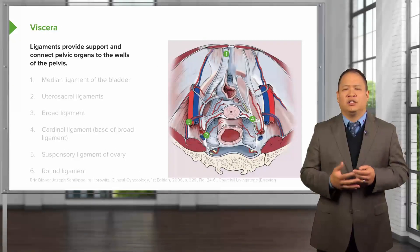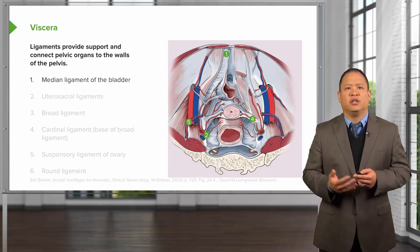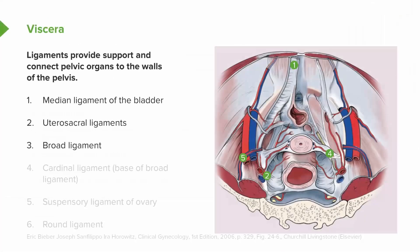There is another view where you can appreciate additional ligaments, including the median ligament of the bladder, the uterosacral ligaments, the broad ligament which connects to the cardinal ligament, the suspensory ligament of the ovary, and the round ligament.